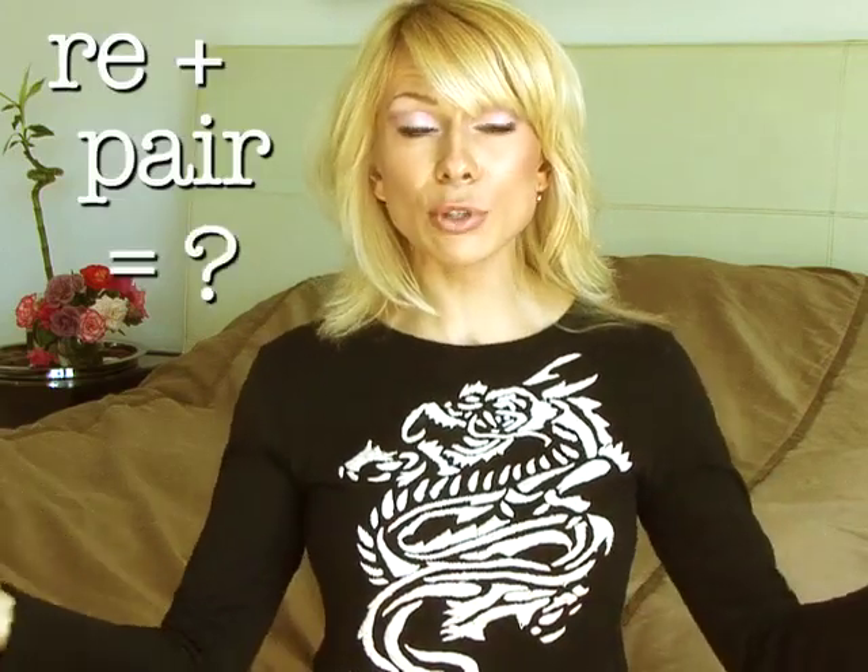On a side note, I learned more in watching your videos than I do probably most days at school. Riku1135 wants to know the origin of the word repair, as repair as re plus pair doesn't seem to make any sense. Interesting question. Riku1135, Hot For Words decided to investigate.